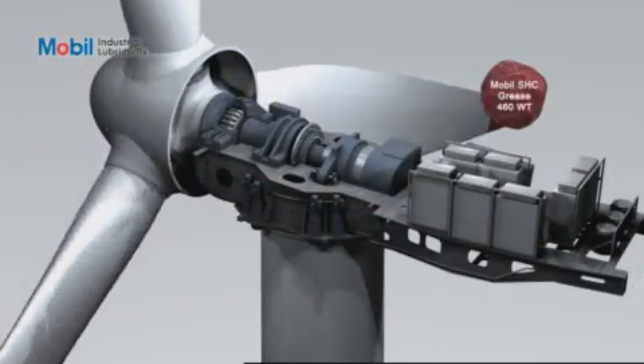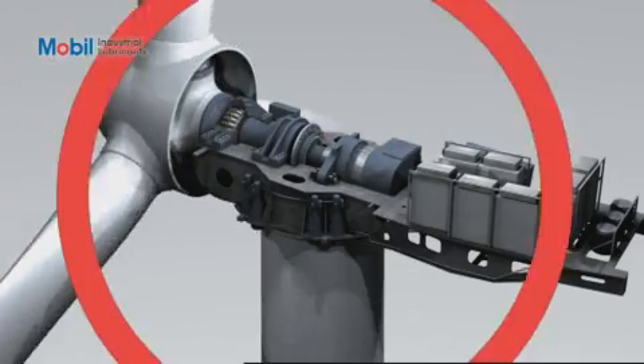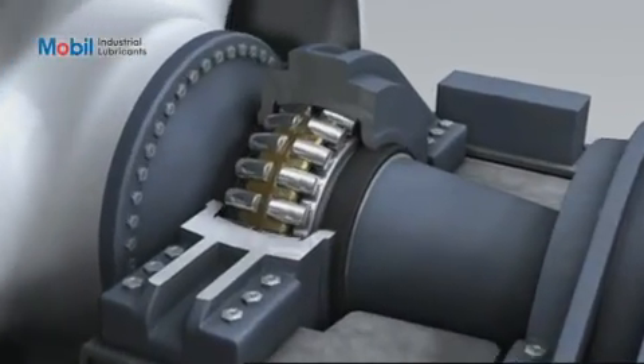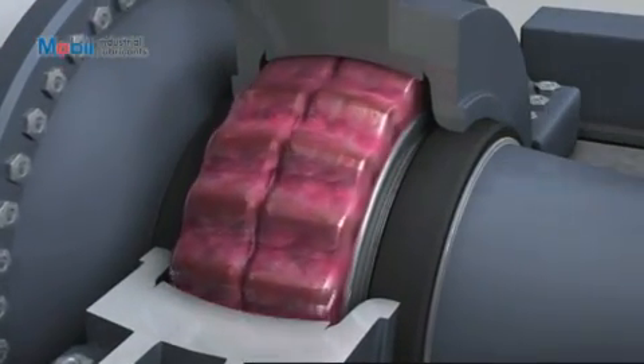MobileSHC Grease 460WT is another supreme performance product designed particularly for wind turbine bearing lubrication. Specially formulated to lubricate the low speed, high load yaw, pitch, and main bearings, it has become the product of choice.